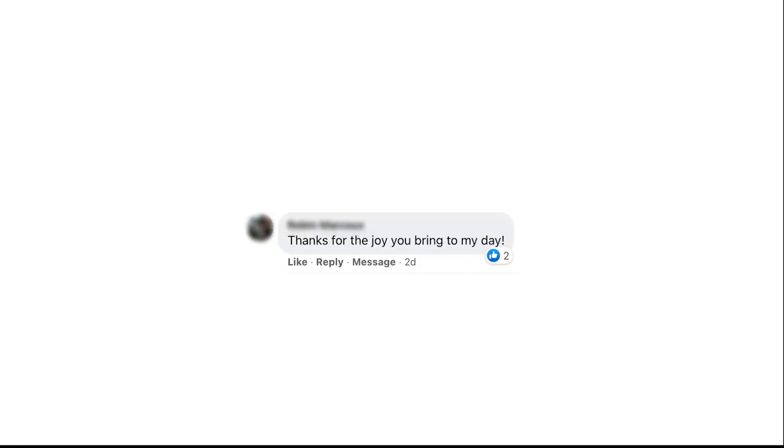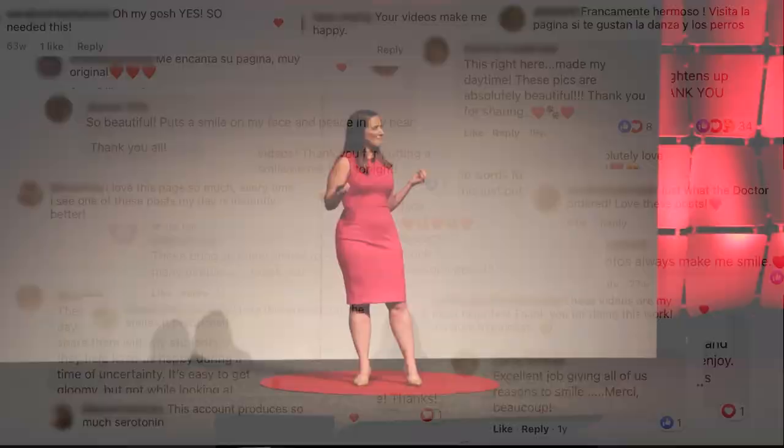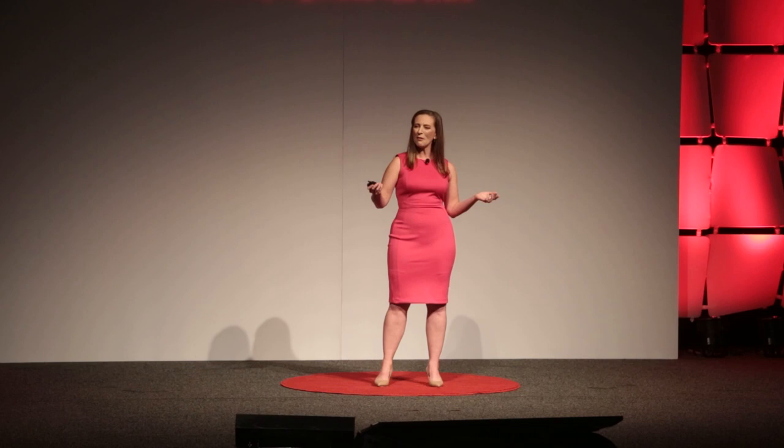We get comments like this daily on our social media — people telling us that our images made their day just a little bit better. How humbling is that? This made us think: what if our silly, seemingly meaningless project isn't silly at all? Okay, it is. But what if that silliness is important?